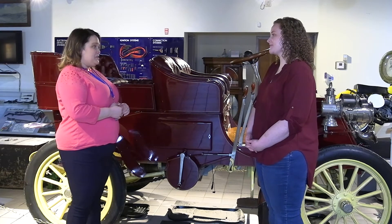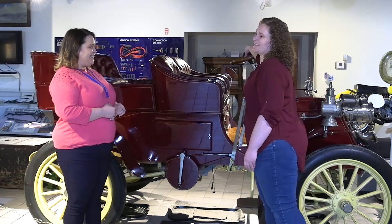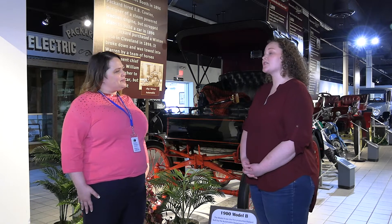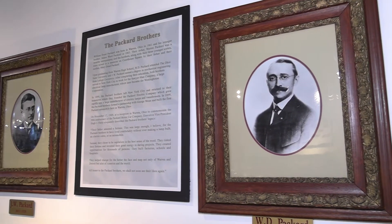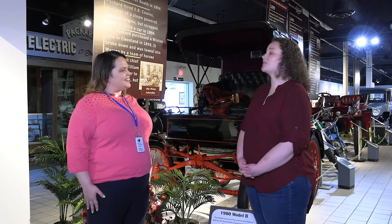Did it have a horn? It did have a horn. So how did the Packard Brothers get started in building cars? JW actually bought his first car at an automotive manufacturer up in Cleveland. However, the trip home was a little rough. The car kept breaking down and Packard was not happy at all. After going back and forth with the manufacturer, the manufacturer told him, if you can build a better car, then you go ahead and do it. And that is exactly what JW did.